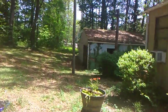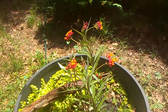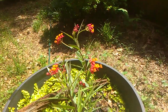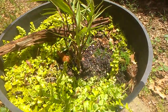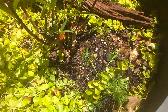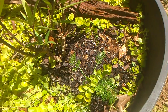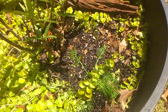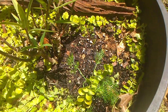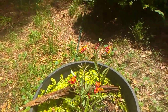Hey everybody, Nature Walks with One here. I just got a brand new red milkweed — it's so pretty. I think it's a Mexican milkweed, and hopefully we'll get monarchs. I also got a little dill here for other butterflies like the yellow swallowtails and red swallowtails, and it looks really pretty.